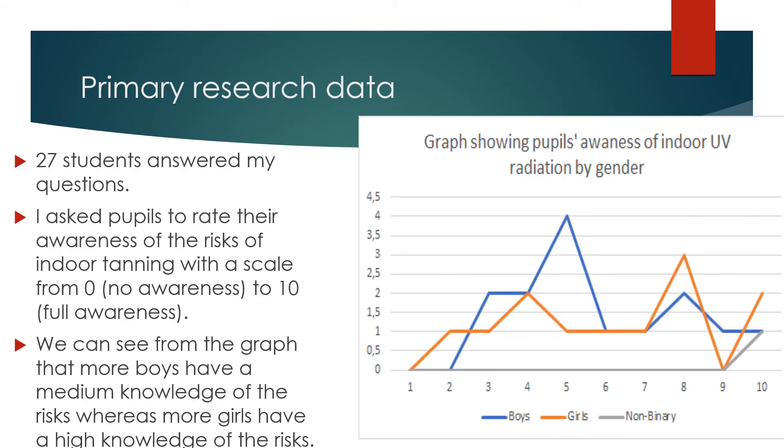Primary Research Data. 27 students answered my questions. I asked pupils to rate their awareness of the risks of indoor tanning on a scale from 0, meaning no awareness, to 10, meaning full awareness. We can see from the graph that more boys have a medium knowledge of the risks, whereas more girls have a high knowledge of the risks.